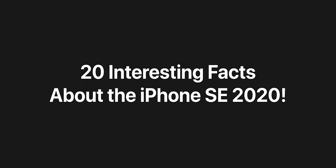Without any further ado, here are not 5, not 10, not 15, but actually 20 interesting facts about Apple's new iPhone SE 2020. So grab those snacks, that popcorn, those drinks, that hand sanitizer, everything you need, sit back, relax, and enjoy.